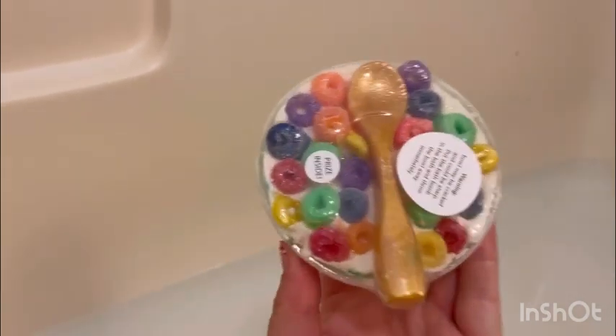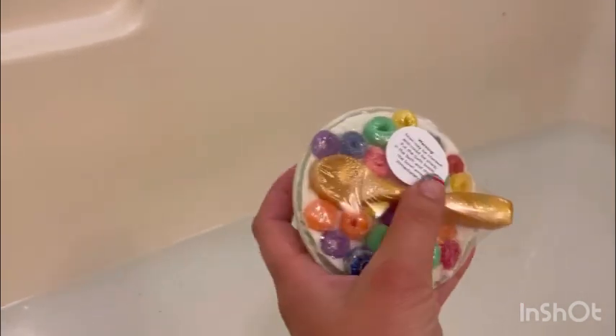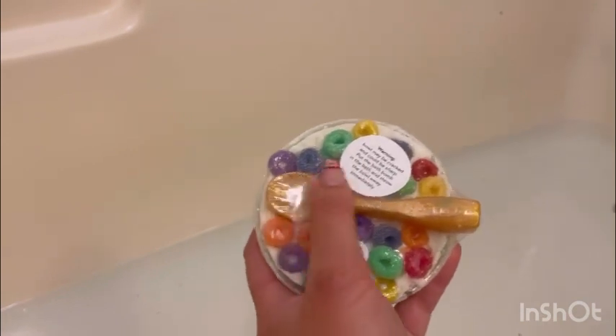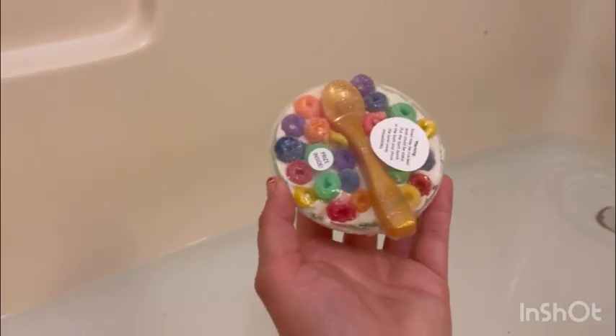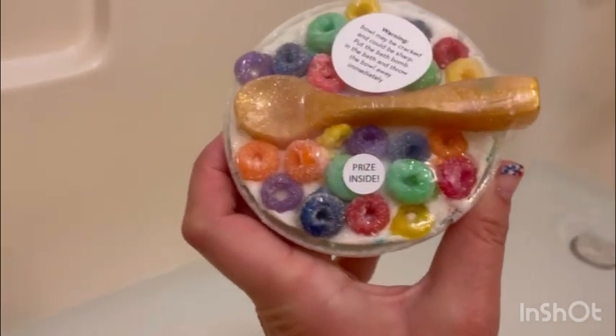It has little fruity rings and stuff, all kinds of colors. And it has a little spoon on top and looks like the actual cereal — fruity loops — because my kids love these. And this is a surprise in here.